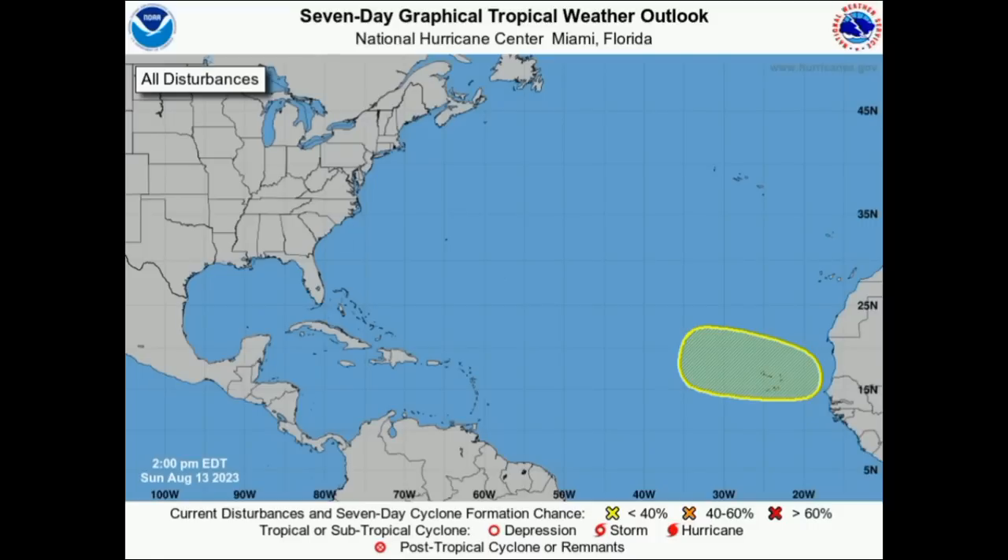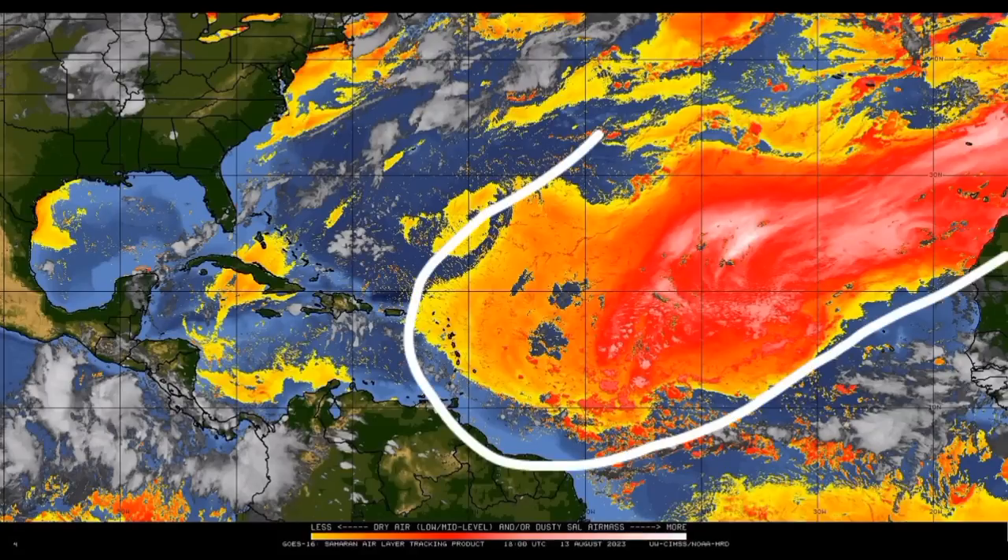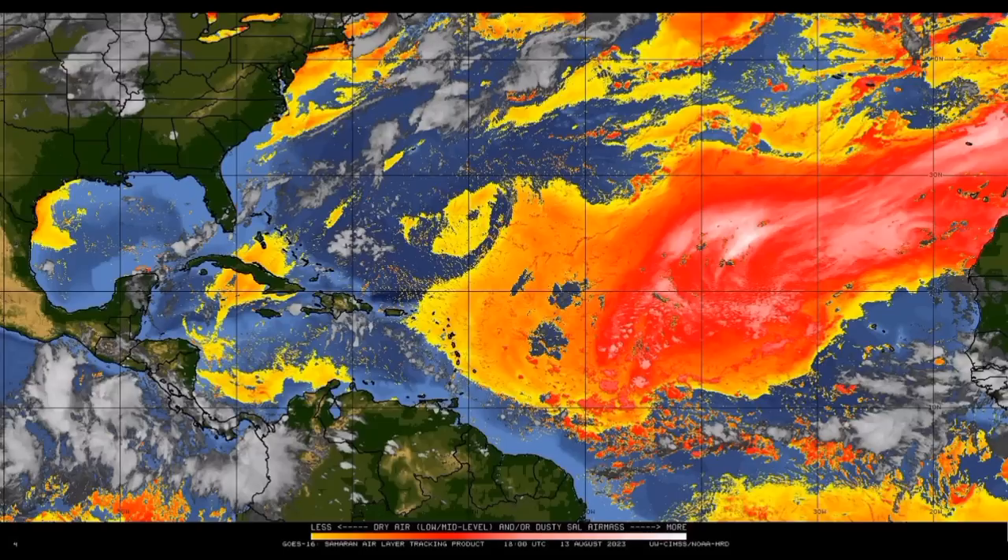Now let's look at the area the National Hurricane Center has highlighted. There is no X yet — that X usually marks where a low-pressure area is — because it hasn't developed yet, but it is expected to do so as we head into the middle of the week. Within this shaded area, we could see some development. As of right now, there's a 20% chance of that happening within the next seven days. Once conditions are favorable ahead of that next wave emerging off Africa, we could definitely see some development. The main inhibitor is dry air — there is a big pocket of dry air and dust extending from Africa across the main development region, even reaching the Caribbean. But eventually we will see a reduction in dust and dry air, maybe as we head to next week.